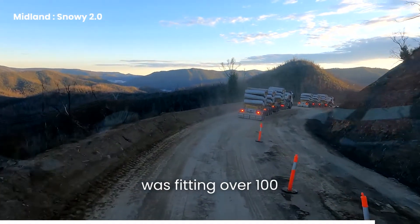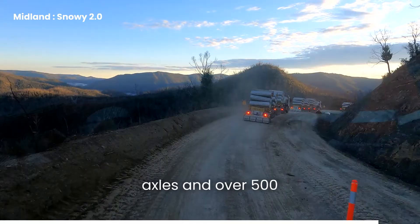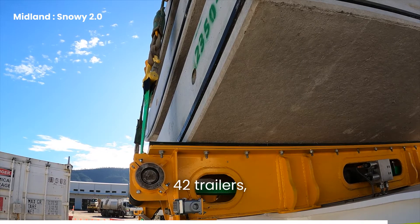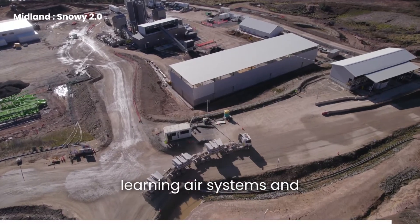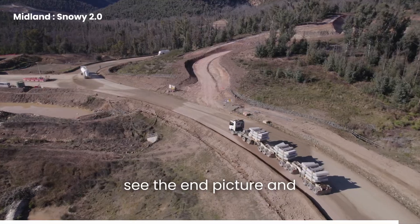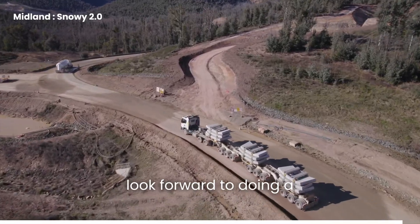The big challenge of building this project was fitting over 100 axles and over 500 wheels, plus all the componentry of 14 sets and 42 trailers, and learning air systems and electrical. It was just rewarding to see the end picture, and we look forward to doing a lot more at Midlander.